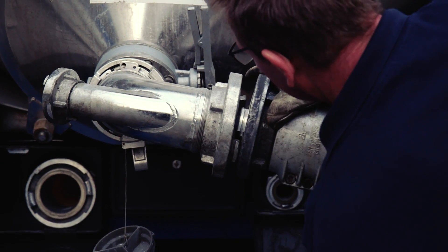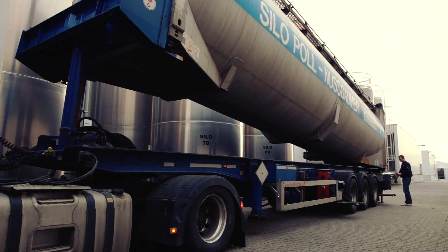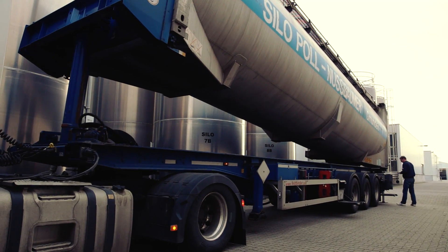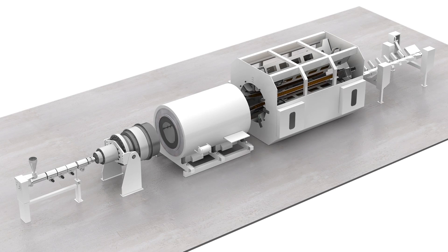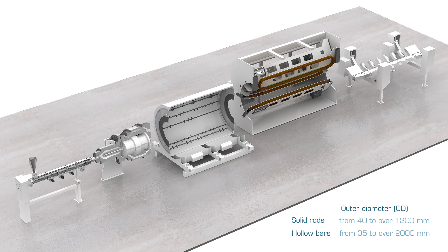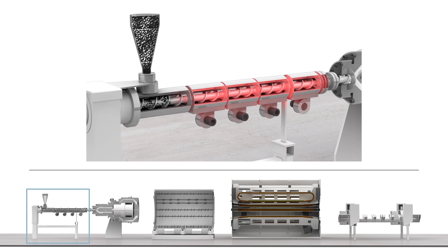Only when the sample meets the high standards of the company may the granulate be processed further. In the adjacent extrusion department, semi-finished products in all dimensions greater than 2,000 mm circumference are produced from the granulate. Here, the granulate is fed directly into the so-called extruder, the structure of which is similar to that of a meat grinder.